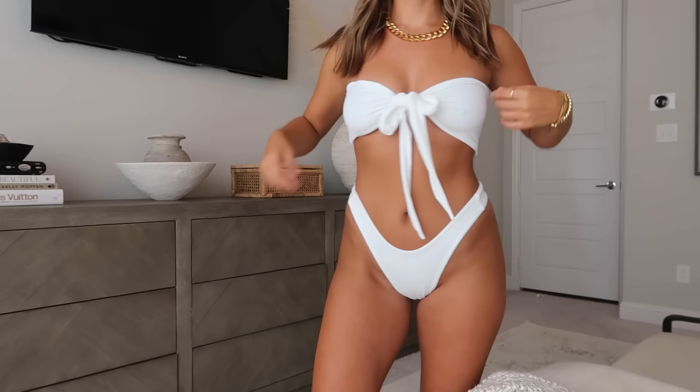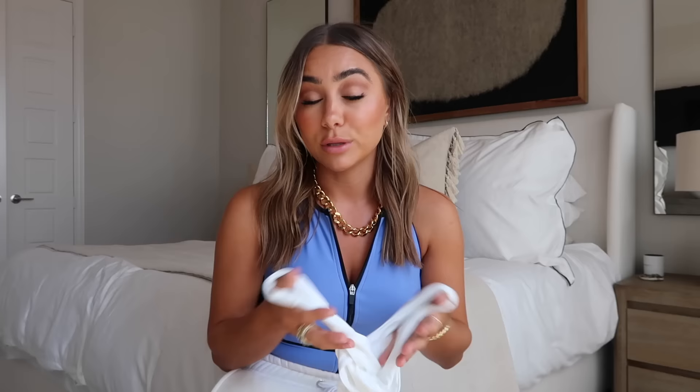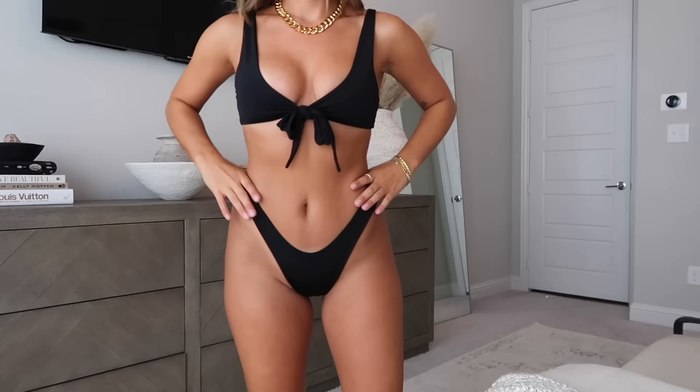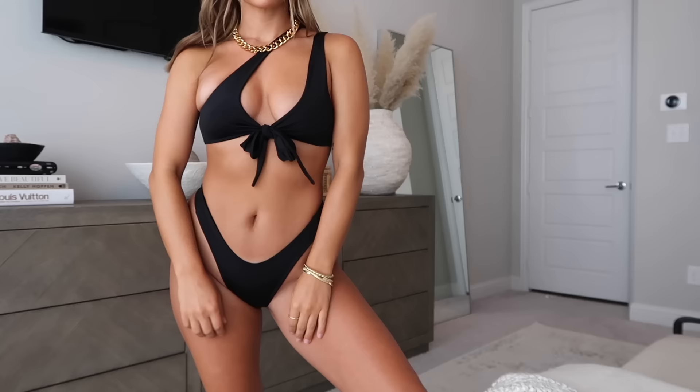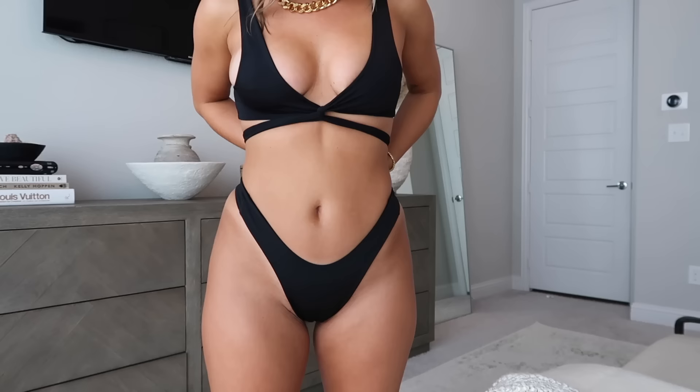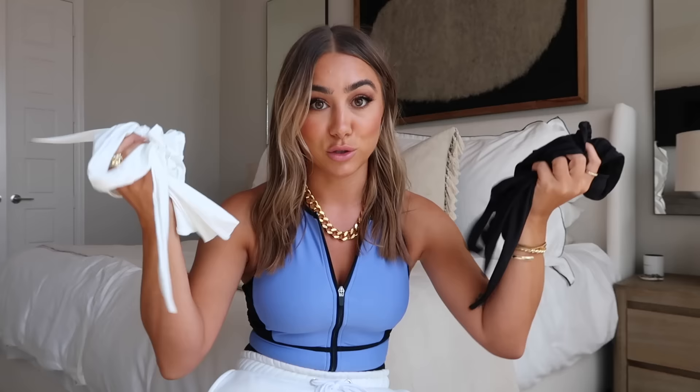The bottoms I'm wearing from them in white are a medium — they have a ton of different cuts based on coverage you want, from thong to cheeky to fuller coverage, in simple colors. The other style I have from them is the same bottoms in black in a small — a little more fitted. I'd say if you're nervous, size up. Their classic top, which I think is the best seller, I'm wearing in a small and you can tie it so many different ways. All you really need is one black and one white from them — you can change the look so many different ways. These could be the two suits for your entire swimsuit collection.